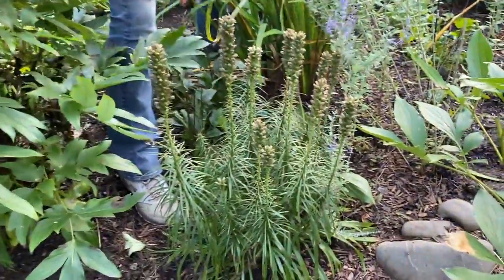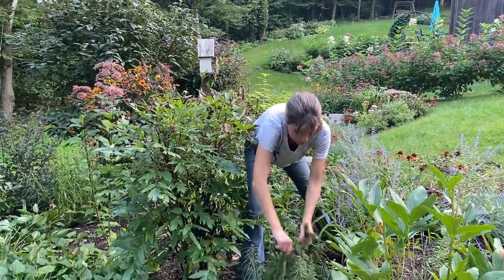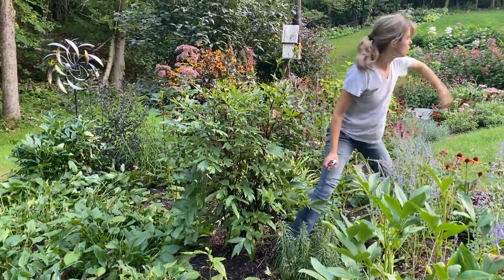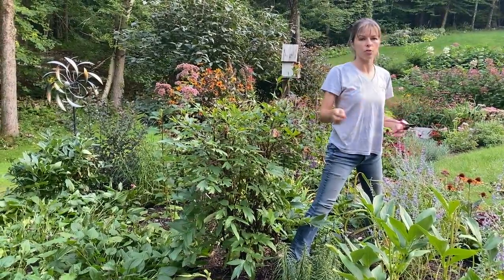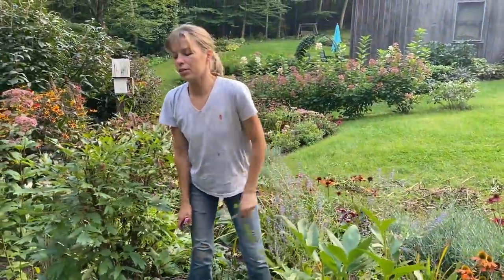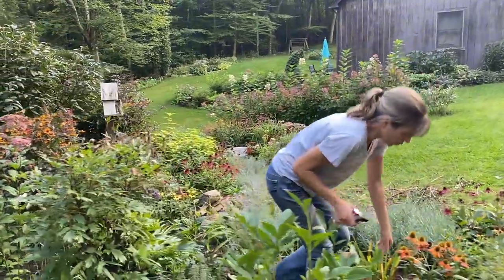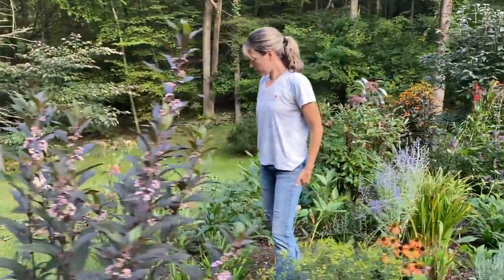It didn't really seem like we did a lot of work on this garden this year — we did more on other people's gardens. This garden, as big a job as it is, is really a lot of work in the spring as it grows in, and then it's just weeding. I take a pass through the garden pretty much every day, grab what I see, manage it. The garden is so stocked that it acts as a weed barrier — if you have so many plants growing in together, the weeds don't really have a chance to take over.